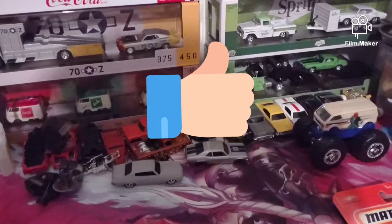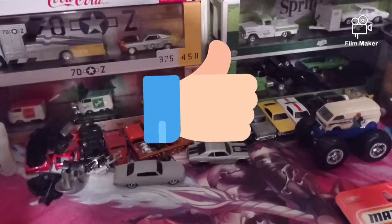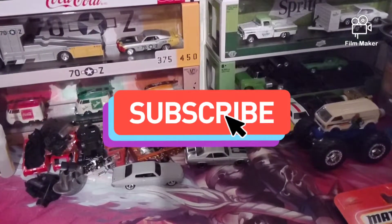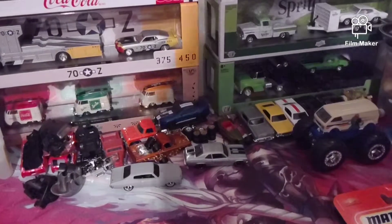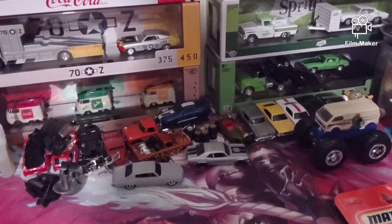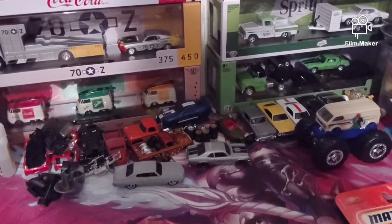Hello diecast collectors, welcome back to my channel red-eye 247 Hot Wheels. I didn't do any filming — I wasn't expecting to find much, but I was just watching Target this morning to go see if anything was new.